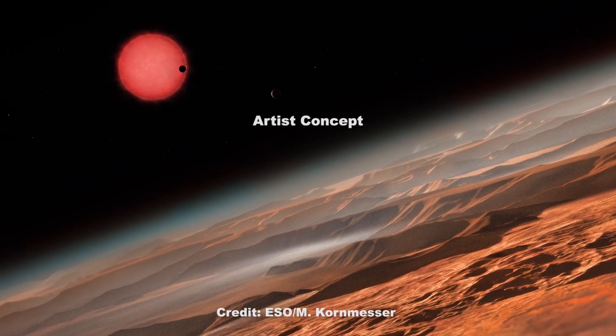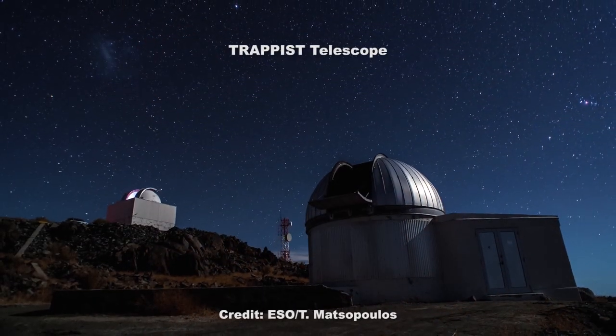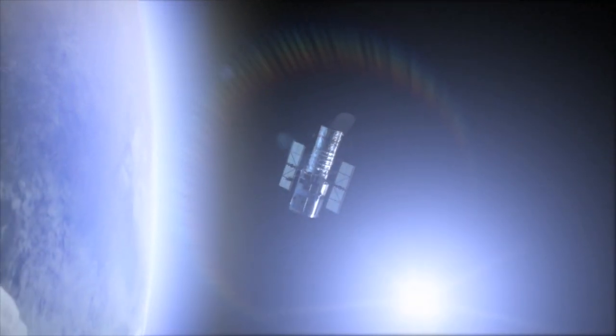So we'll soon have a much more thorough understanding of the atmospheres of these planets. The TRAPPIST-1 planetary system is one example of how telescopes on the ground and in space are making huge strides in discovering and characterizing planets with similarities to our own, and are on the hunt for evidence of alien life.